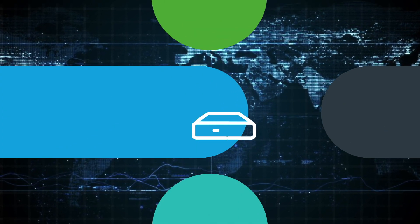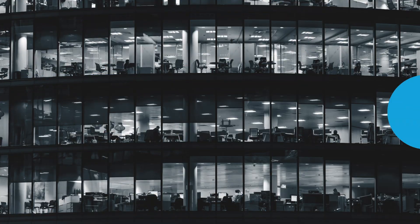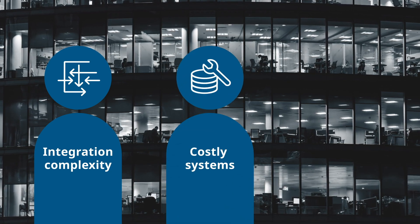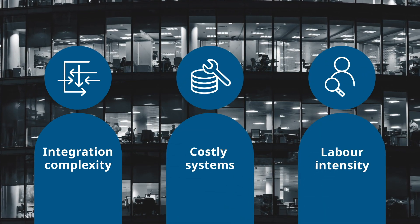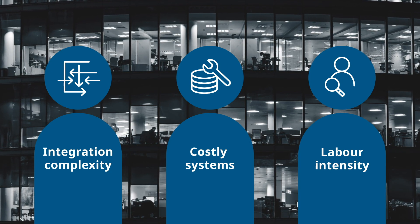In today's life sciences industry, we all wrestle with healthcare data coming from various sources. Connecting these sources and integrating the data into your current system may be a significant challenge. Current solutions either require large enterprise systems or are very labor-intensive.